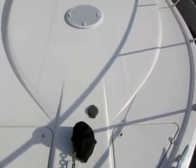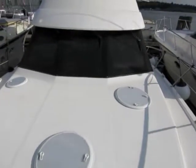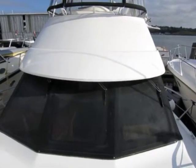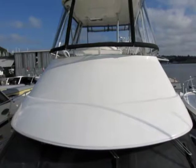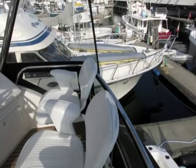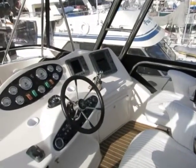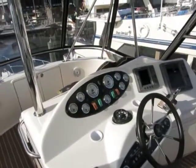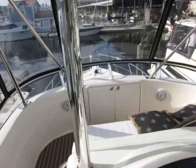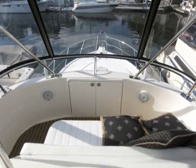Standing on the bow pulpit and looking aft, you can see the nice clean lines and just a terrific flybridge with a great hard top and a full enclosure. Up in the flybridge, notice the two pedestal helm seats. Notice the positioning of the helm itself, aft in the flybridge, so it provides easy ability to monitor what's going on in the cockpit. There's a nice love seat forward, and the isinglass is clean and clear — really a terrific enclosure.